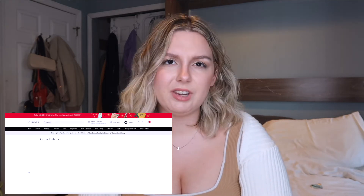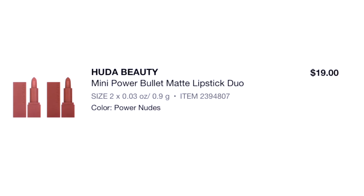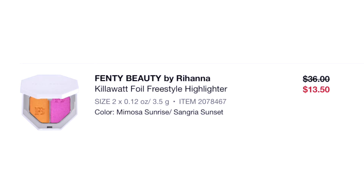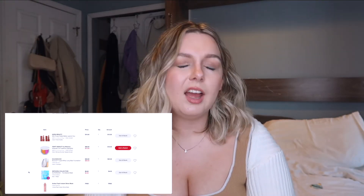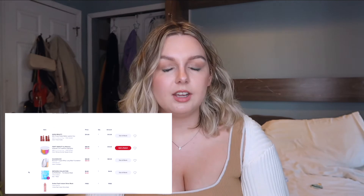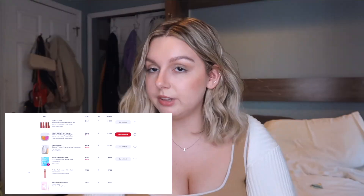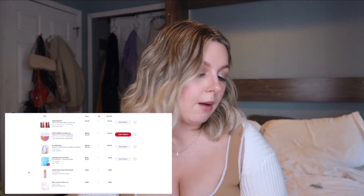We haven't even made it to 2021 yet, which is a lot of purchases. The Huda Beauty Mini Power Bullet Matte Lipstick — love these, glad I bought them, 100% worth it. The Fenty Beauty Kilowatt Foil Freestyle Highlighter — it's pretty and I like to play with it sometimes, but I don't grab for it often. I still have it so I don't feel as bad. The BeautyBlender Foundation — I really like it, but I know for a fact I bought a shade way too dark.